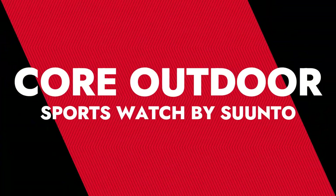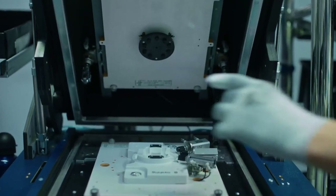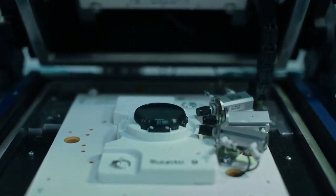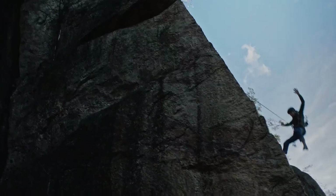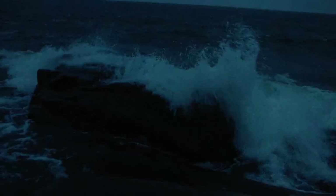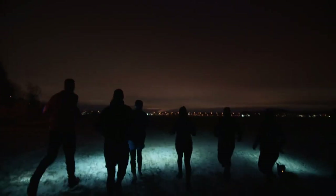Number 5: KORE Outdoor Sports Watch by Suunto. Suunto products go hand-in-hand with military history — its first products were lightweight compasses. The Suunto KORE is easily one of the best tactical watches out there, thanks to useful features like a built-in barometer, compass, altimeter, storm alarm, depth gauge, and sunrise/sunset alarm in a 49mm composite case.